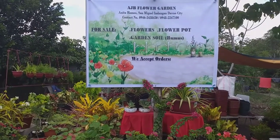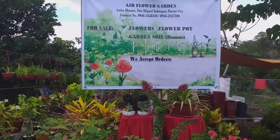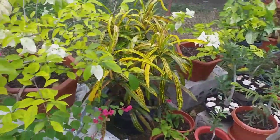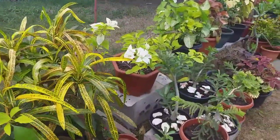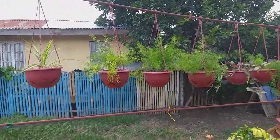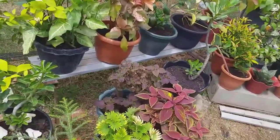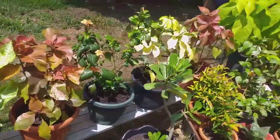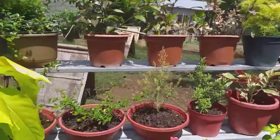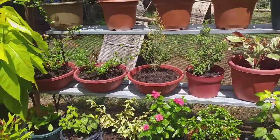Hi, welcome to AGB Flower Garden! We sell flowers, flower paths, garden soil, and humus. Here at AGB we sell different kinds of flowers. As you can see in the video, we have bonsai and different kinds of hanging plants. Our flowers are all healthy and beautiful, so you are free to visit us in Anita Homes, Dangan, Davao City.